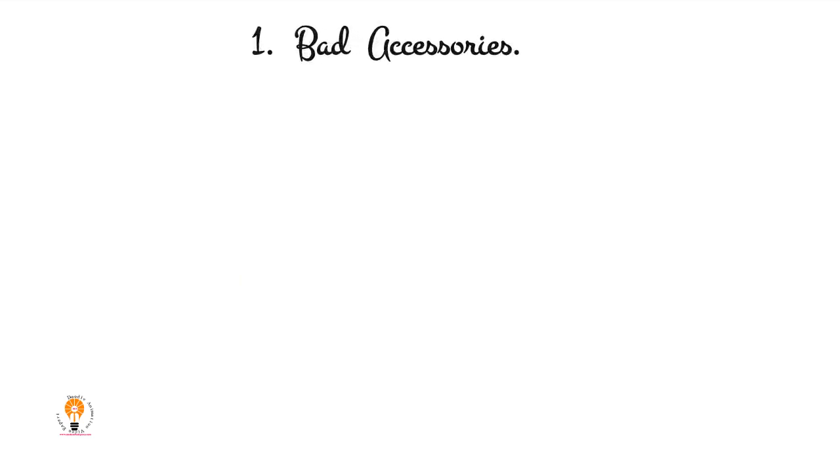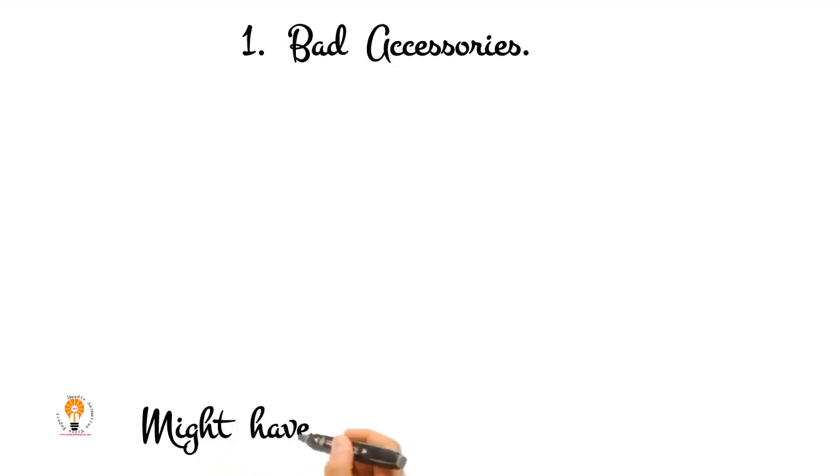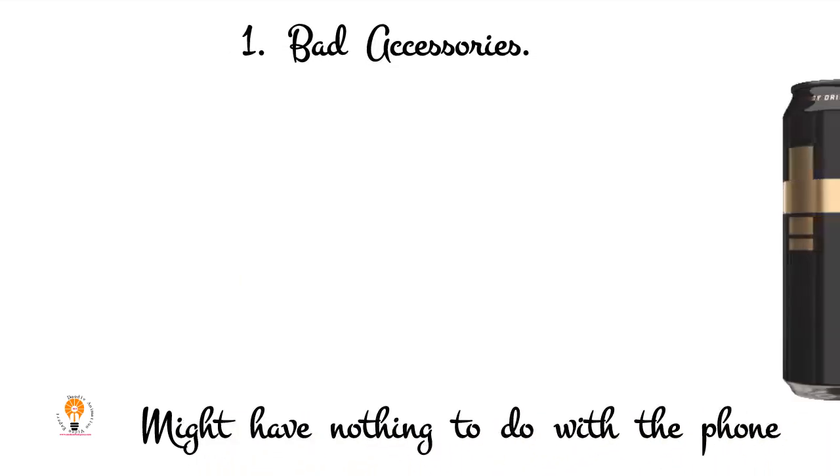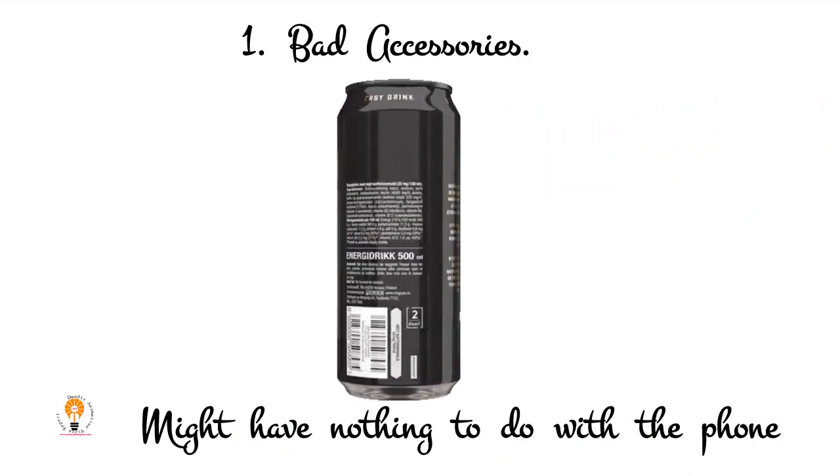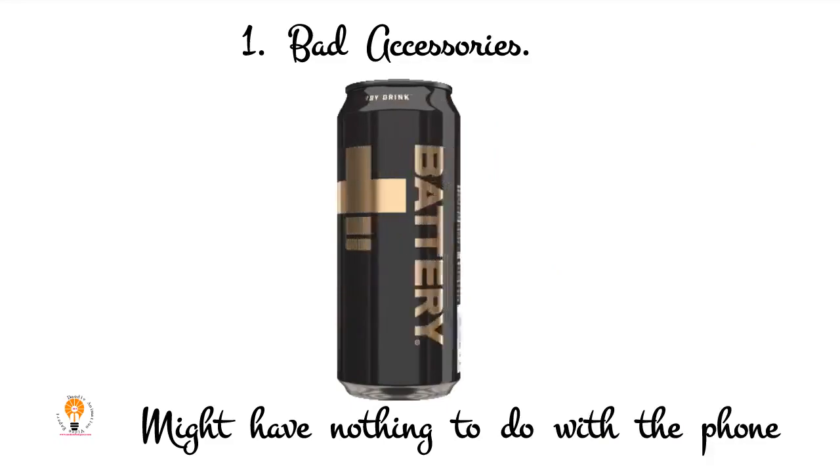1. Bad Accessories. The most straightforward reason your phone might be charging slower than before might have nothing to do with the phone itself. Instead, you could have a bad cord or adapter, or a weak power source.